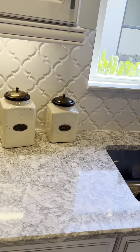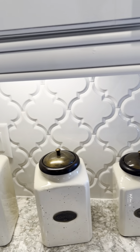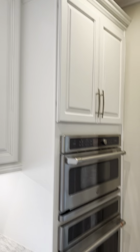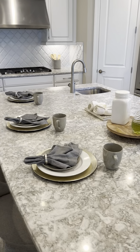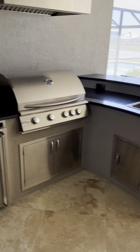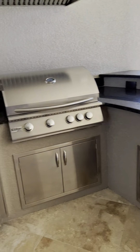Beautiful backsplash too — it doesn't just look dimensional, this backsplash actually is dimensional. Nice quartz countertops. Everyone's doing quartz now in Florida. When we came from Michigan we thought we wanted granite, but we got quartz because that's what the builder put in, and now we love it — you can see why everyone's doing quartz. And there's an outdoor kitchen — super nice, look at that, it's awesome, nicer than my actual kitchen. Beautiful outdoor kitchen.